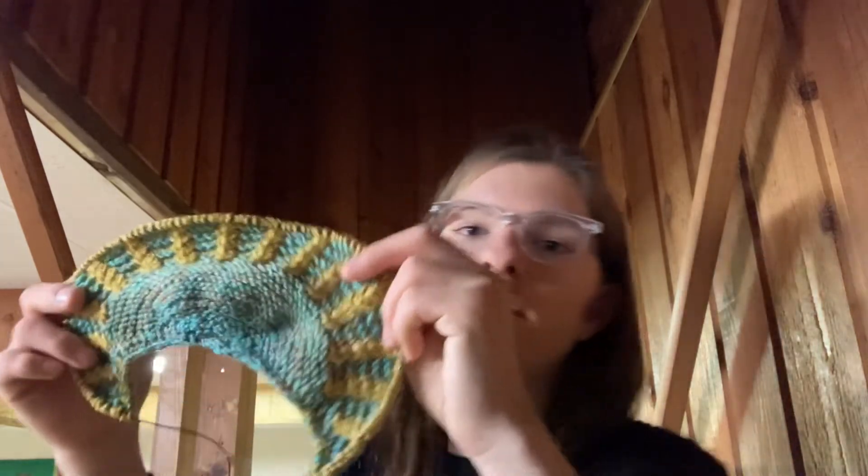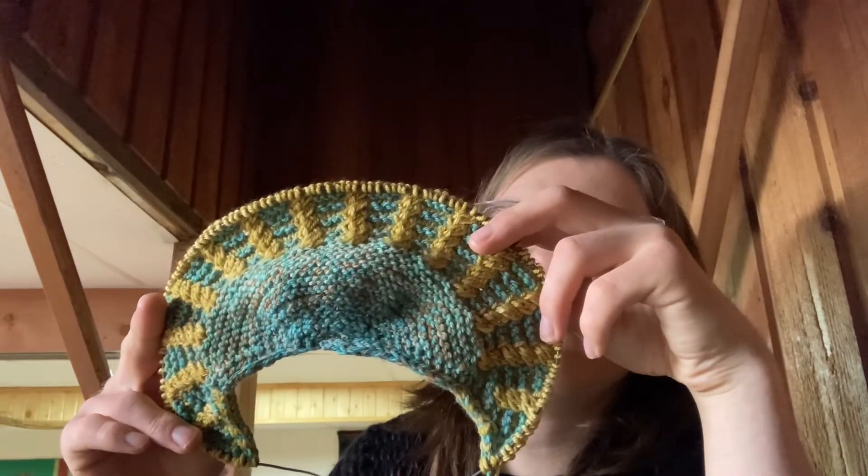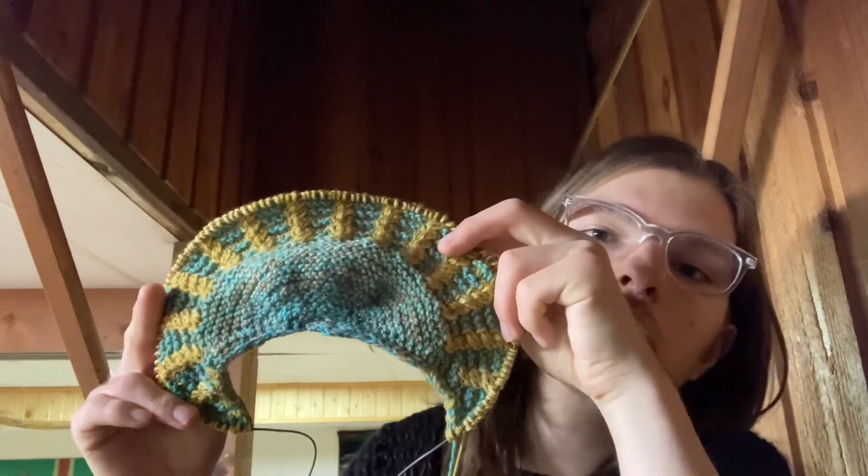Good evening — I have made it to my grandparents' house, as you can see. I'm going to show you what progress I made today. It's not a lot, but I finished row 22 of section two.